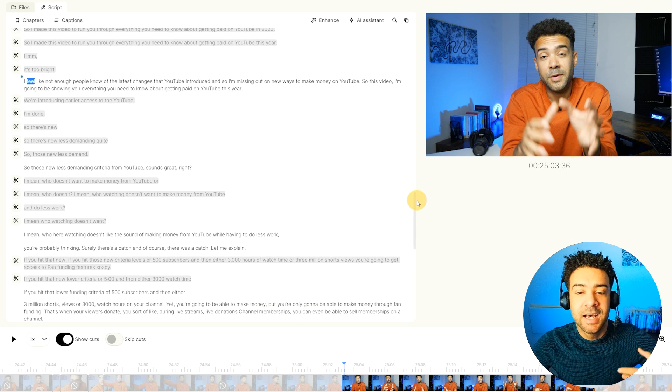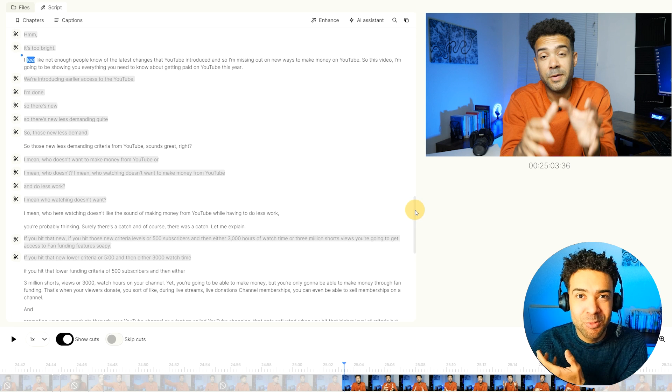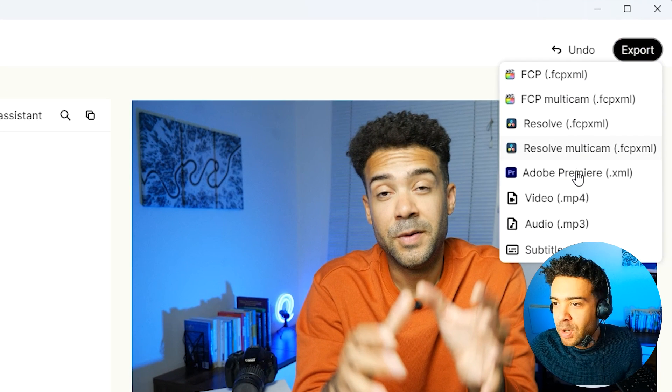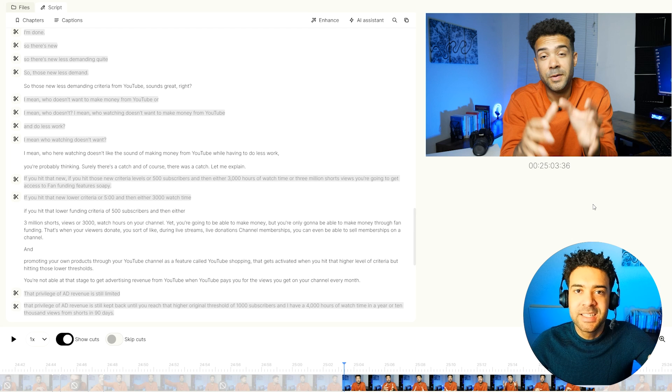So what you're getting here with Gling is an automatic first pass rough cut in minutes, where this step normally takes me an hour or two to just get through all of that in the first edit. You can then export that first cut into Final Cut, DaVinci Resolve, or Adobe Premiere where you can then add all of the extra bells and whistles onto your edit. It's an amazing AI and you'll find the link to it in the description to this video.